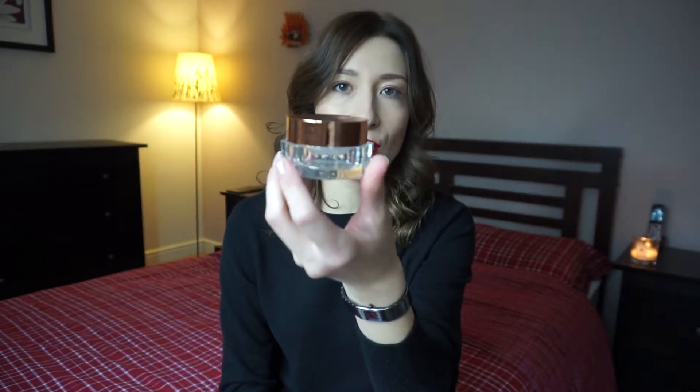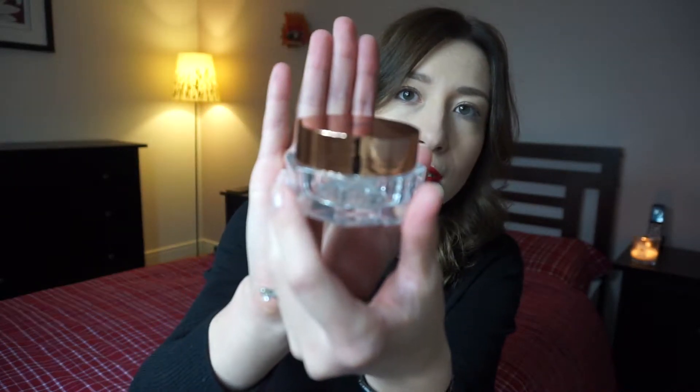Number one will be no surprise — it's a skincare product. Charlotte Tilbury does skincare, makeup, and body care in between. This particular product is the Magic Eye Cream. I'm 33 at the minute, and I started paying more attention to eye area skincare over the last few years. I've always been pretty good with my skincare schedule, but I've decided to invest in a good eye cream.